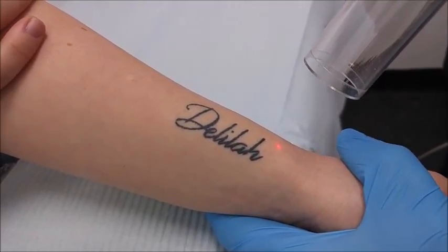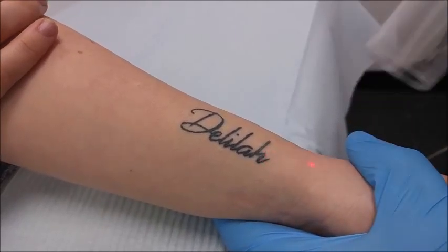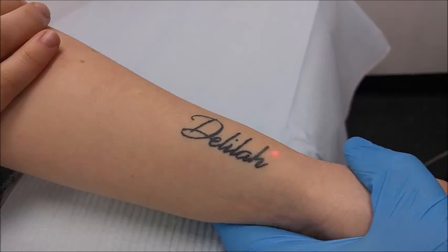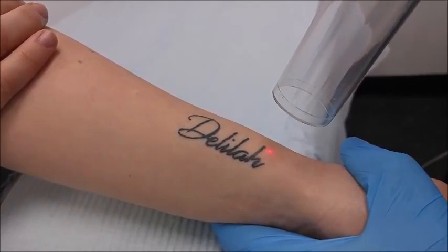I'll give you a quick little test spot, here we go. So just like 10 seconds and it'll be very fast, so here we go, we're going to finish it out.